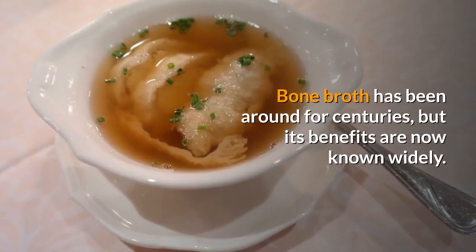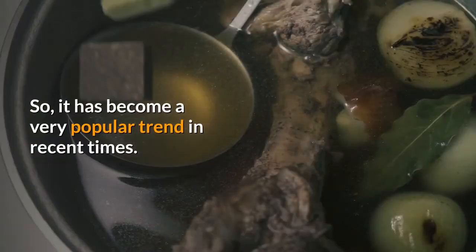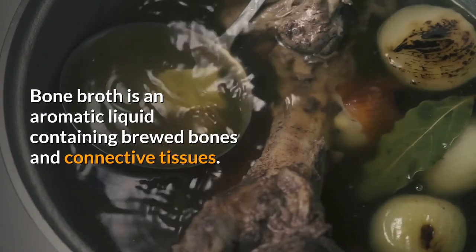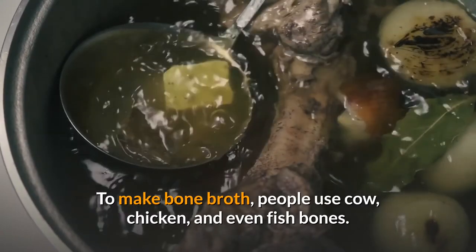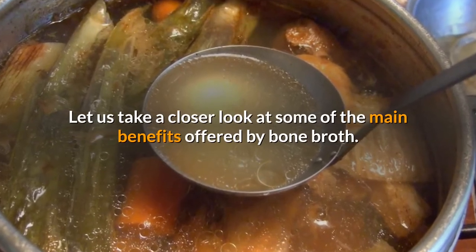Bone broth has been around for centuries, but its benefits are now widely known, so it has become a very popular trend in recent times. Bone broth is an aromatic liquid containing brewed bones and connective tissues. To make bone broth, people use cow, chicken, and even fish bones.